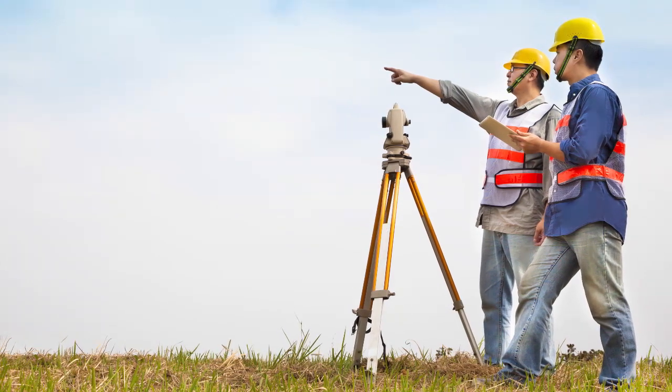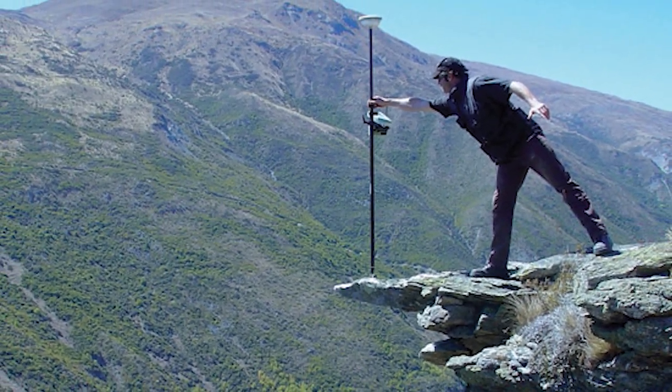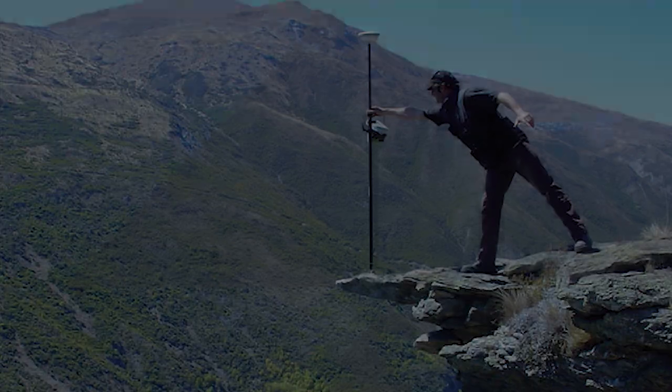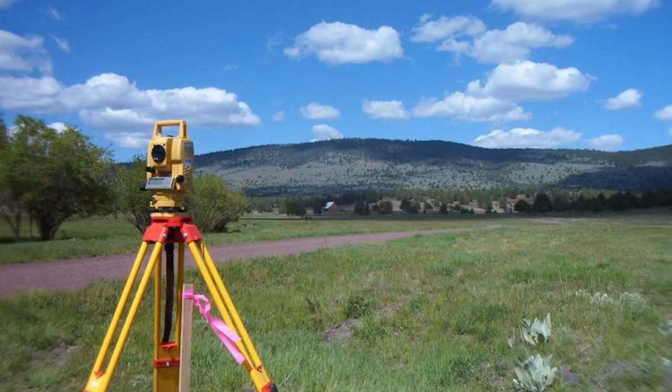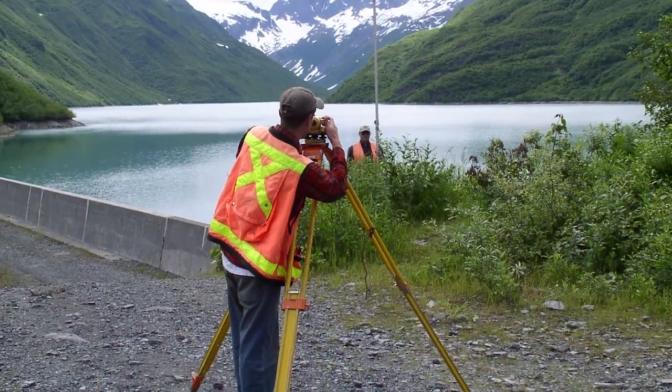Surveyors also get great use out of the real-time network when mapping and adjusting boundaries. Instead of having to take measurements in the field, send them back to an office, and wait for corrected data, RTN allows them to work in real-time at a much higher level of efficiency.